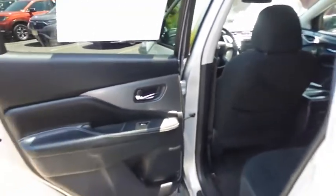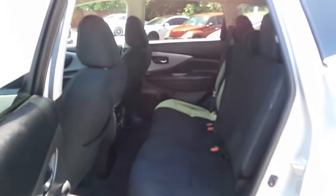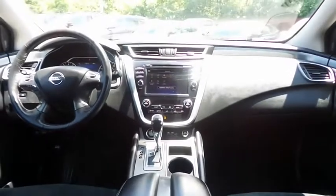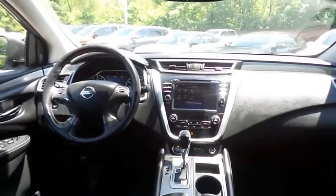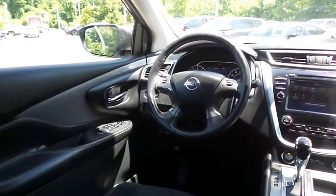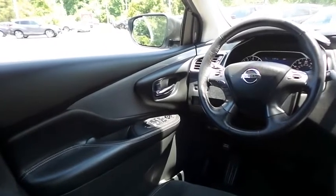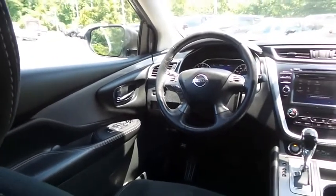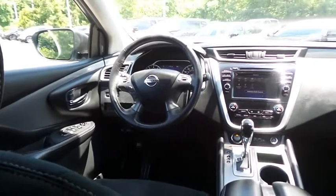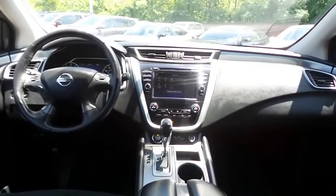This all-wheel drive SUV comfortably seats five with plenty of rear passenger space. The Murano SV comes well equipped with reverse camera, keyless push button engine start, power front seats, dual zone climate control, rear air conditioning, HomeLink garage door opener, brushed aluminum trim, power windows, mirrors and door locks, and keyless entry.